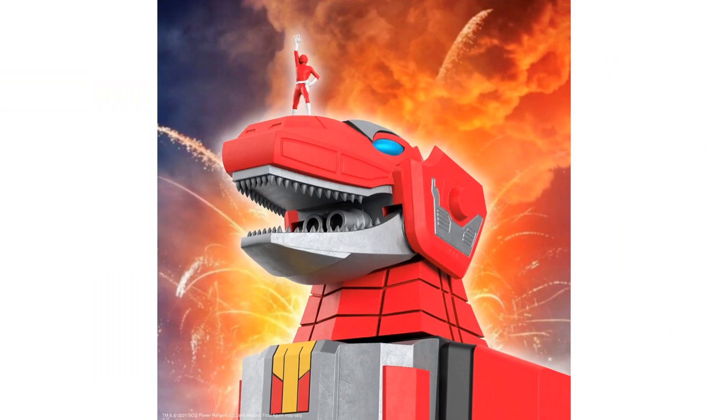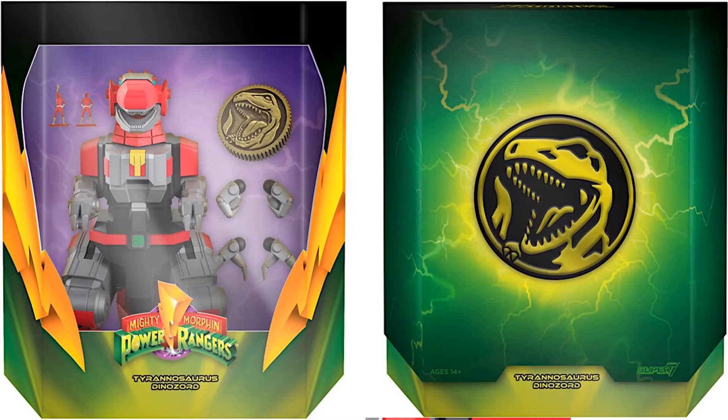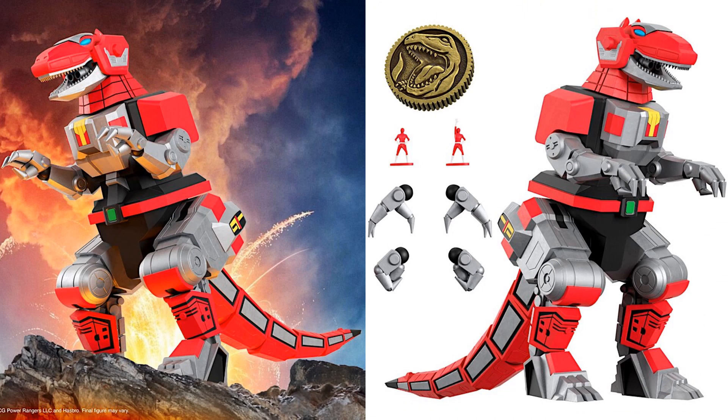Next we have the dinosaur — a tiny little Power Ranger coming with three different head sculpts. You can see the slipcover with the symbol on the front, again with the lightning around it. This is the Tyrannosaurus dinosaur. The front shows a rendering of what it will look like in package. It comes with two different Rangers, the dino coin, and multiple hands as well.